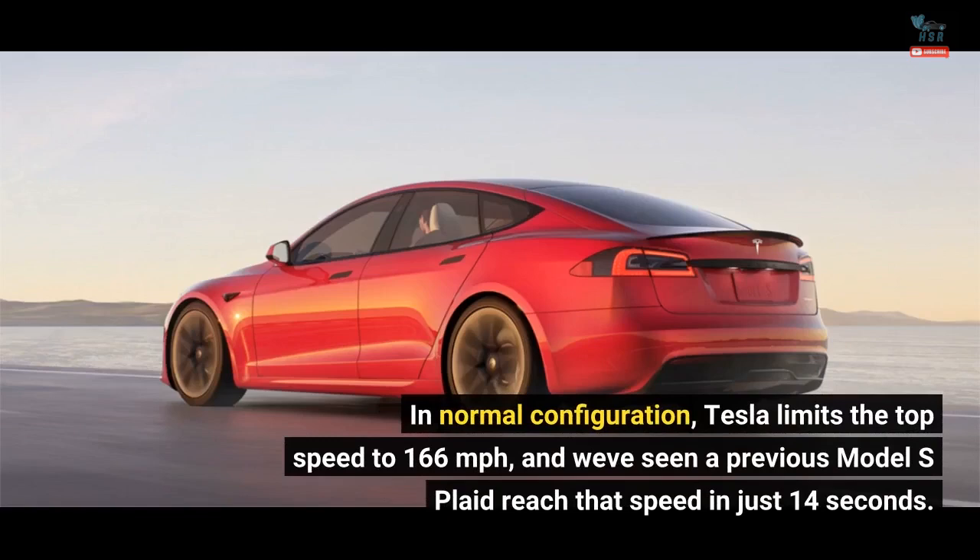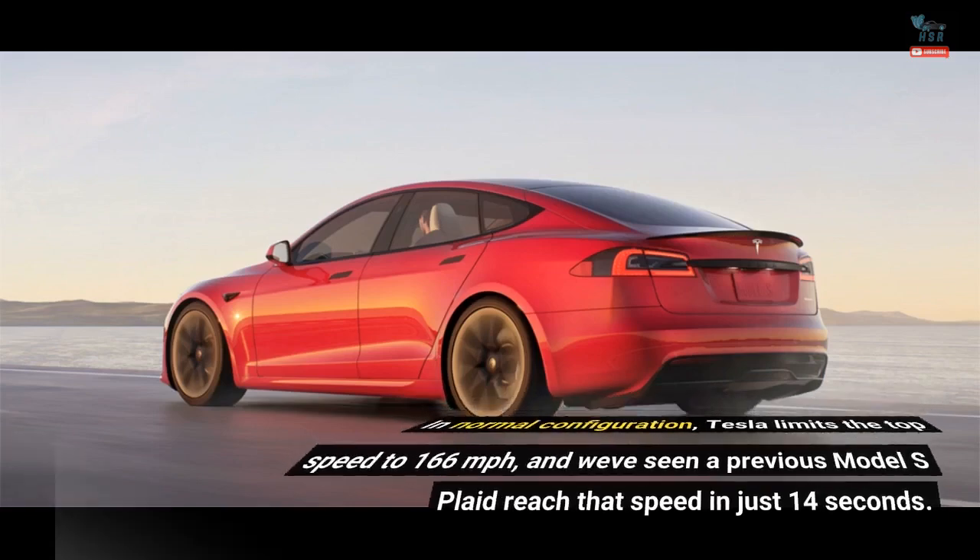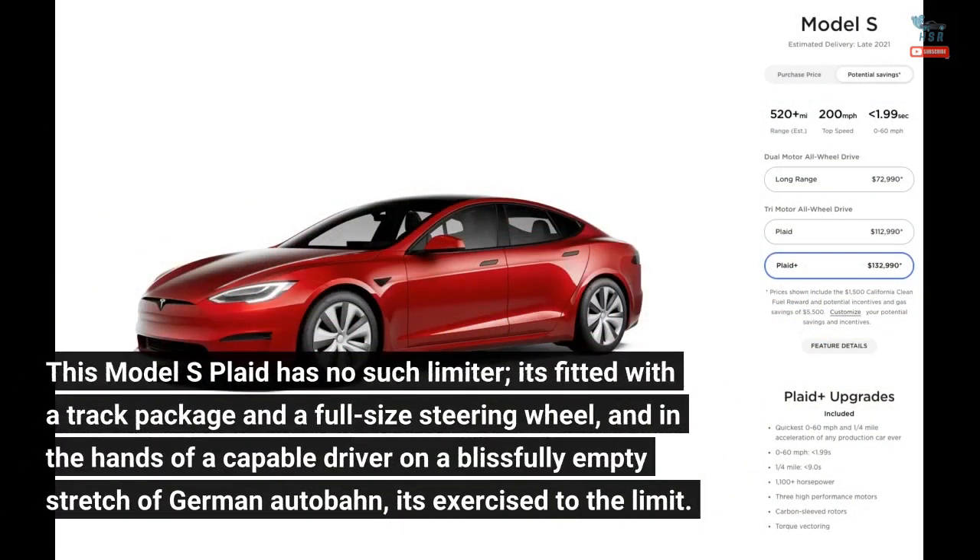In normal configuration, Tesla limits the top speed to 166 miles per hour, and we've seen a previous Model S Plaid reach that speed in just 14 seconds. This Model S Plaid has no such limiter — it's fitted with a track package and a full-size steering wheel, and in the hands of a capable driver on a blissfully empty stretch of German Autobahn, it's exercised to the limit.